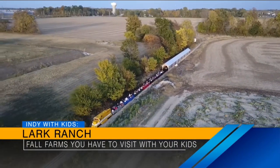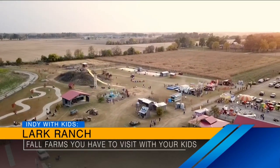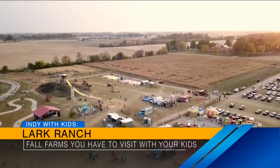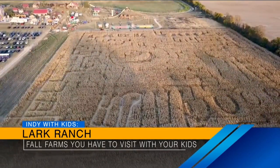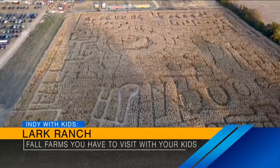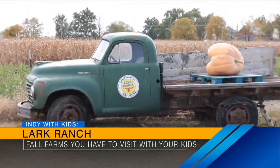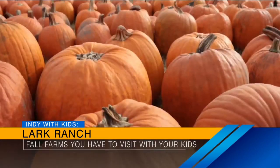They have carnival rides, and everything is included in the cost of admission. So you go in, you can ride the rides, do all the farm activities, see the animals, do the corn maze — it's all included in that one price, except for pony rides and pumpkins, which are extra. It's a really, really fun time for the kids, and they're open on weekends through October. It's huge.